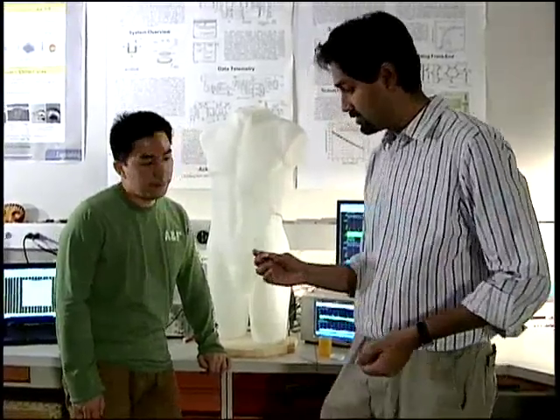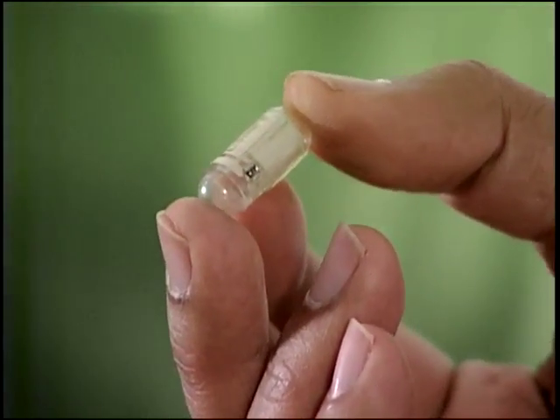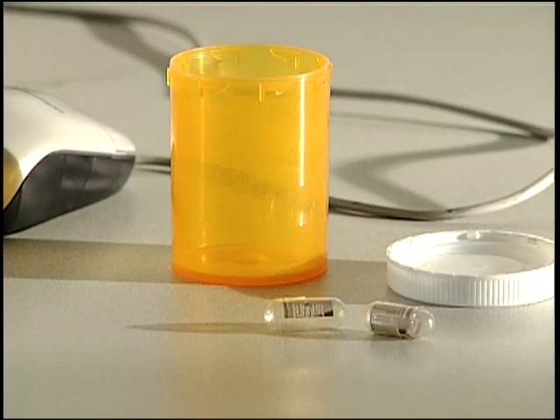Remembering whether or not you took your medication could soon be a thing of the past. Your medicine itself will let you know. University of Florida researchers have developed an electronic pill that works a lot like a barcode that's scanned at a grocery store.